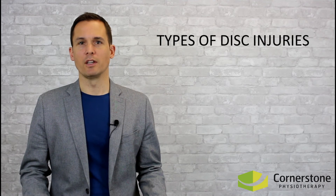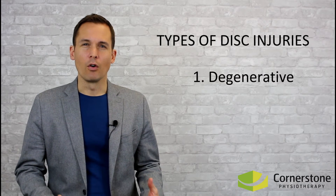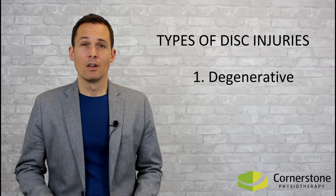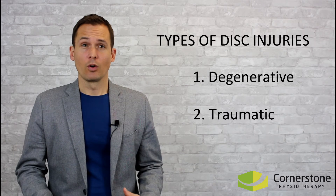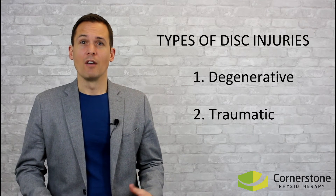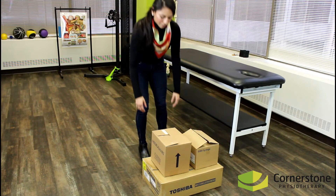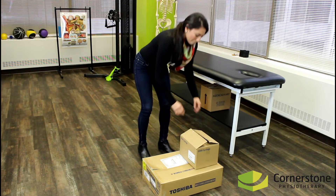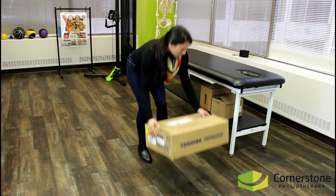Broadly speaking, there are two types of lumbar disc injuries. The first is degenerative — these injuries occur over time from wear and tear as well as some genetic factors. The second type is traumatic — these injuries occur quickly as a result of a movement or action involving a lot of force on the disc. Traumatic disc herniations are typically caused by movements that involve forward bending combined with rotation of the lumbar spine.